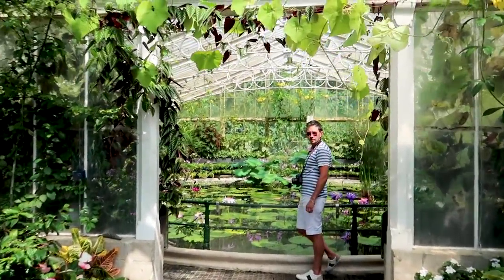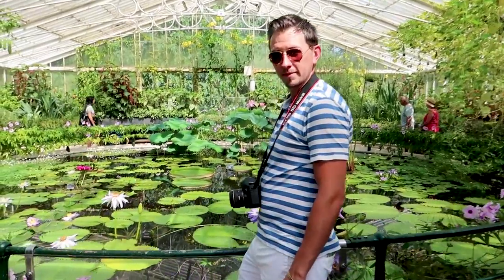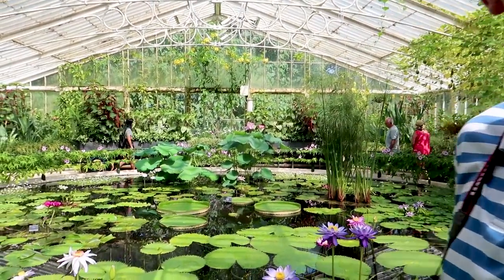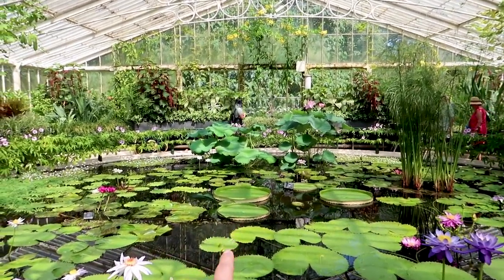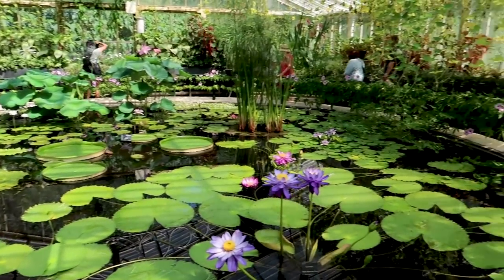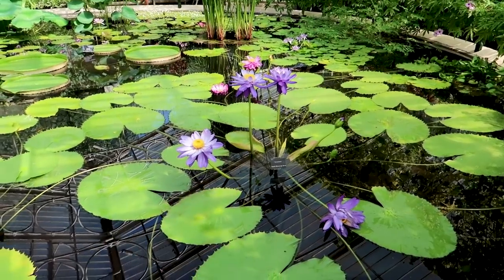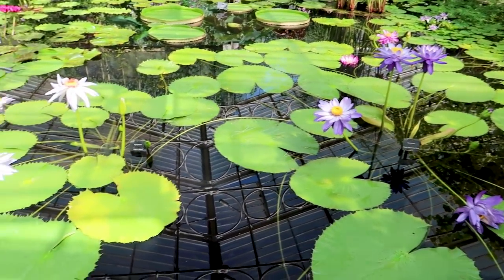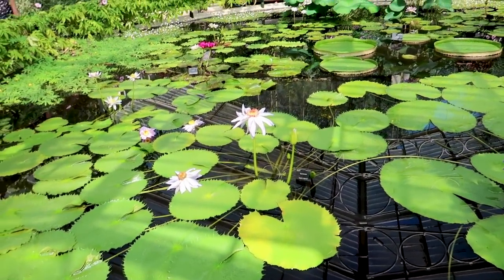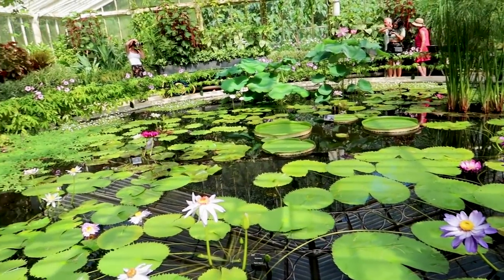This one is really pretty. There's Mr. Schmee. I really want there to be some fish and frogs in here, but I don't think there's going to be — is there? Because sometimes they're poisonous, aren't they, these flowers?